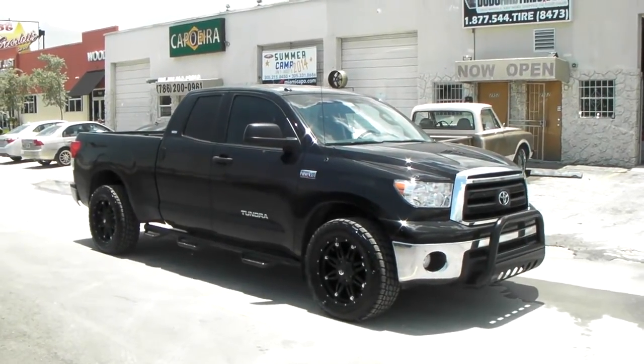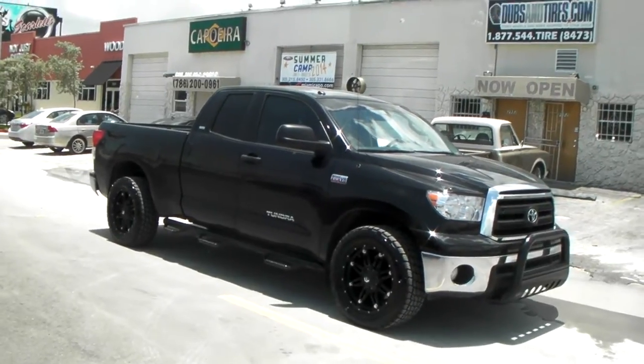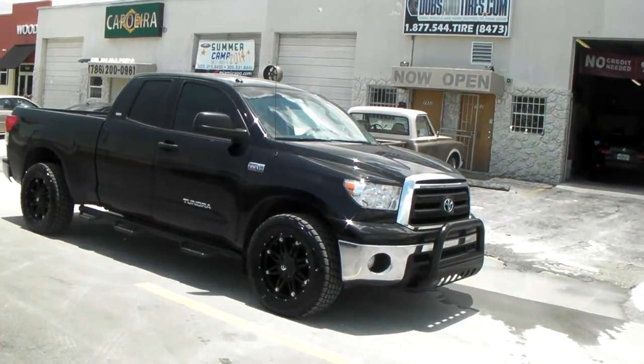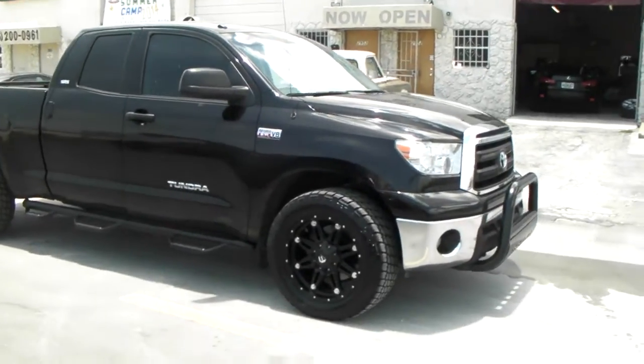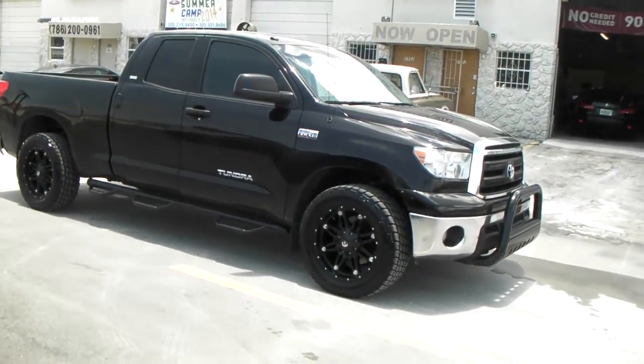This is your boy KB from Dozen Tires TV at DozenTires.com — tires, wheels, and more shipped to your door. Find us online at DozenTires.com or call us at 877-544-8473. Right now we're looking at the Nitto Terra Grapplers and the Fuel Hostage in black on a 2010 Toyota Tundra.